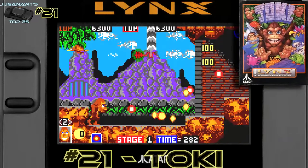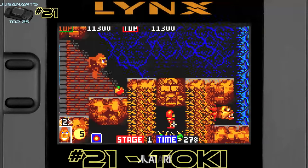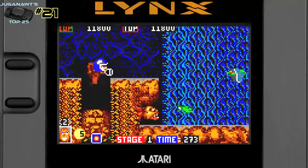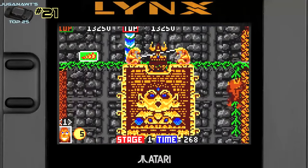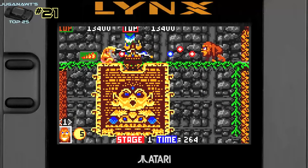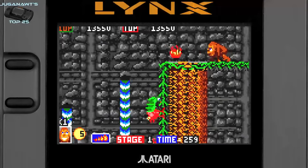Number 21: Toki. I never played the arcade game but I did have the Amiga home conversion, which was a really interesting game with great platforming, a high difficulty spike, and really interesting gameplay mechanics and graphical style. The Lynx version was more colorful, had tighter controls, and was more enjoyable than the Amiga version I was used to, so it's an excellent game.